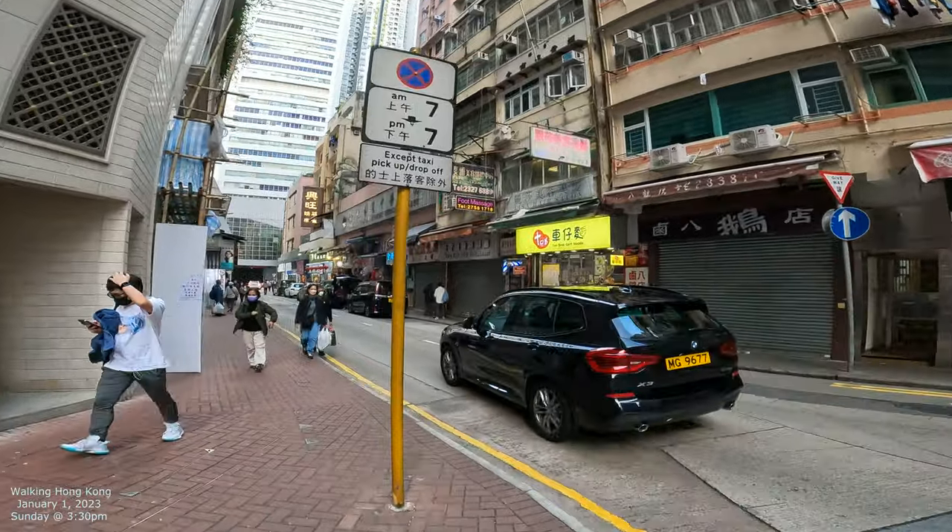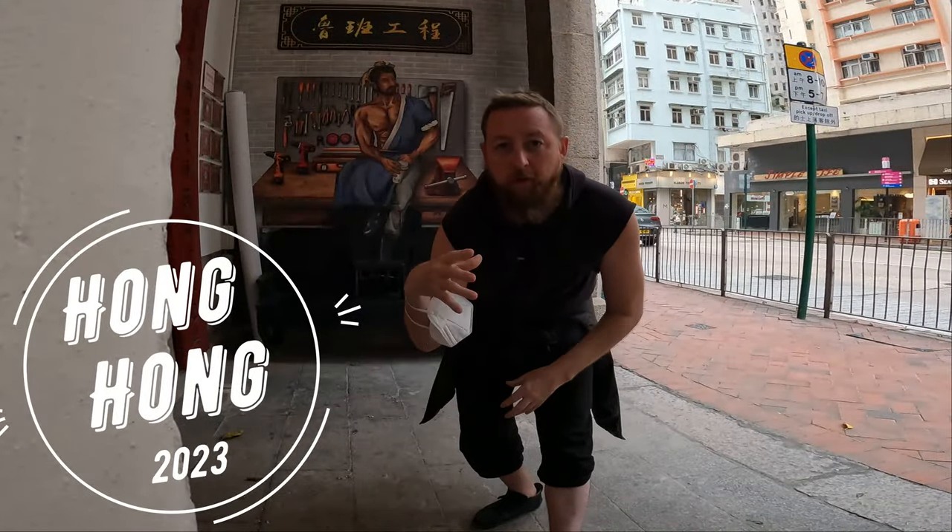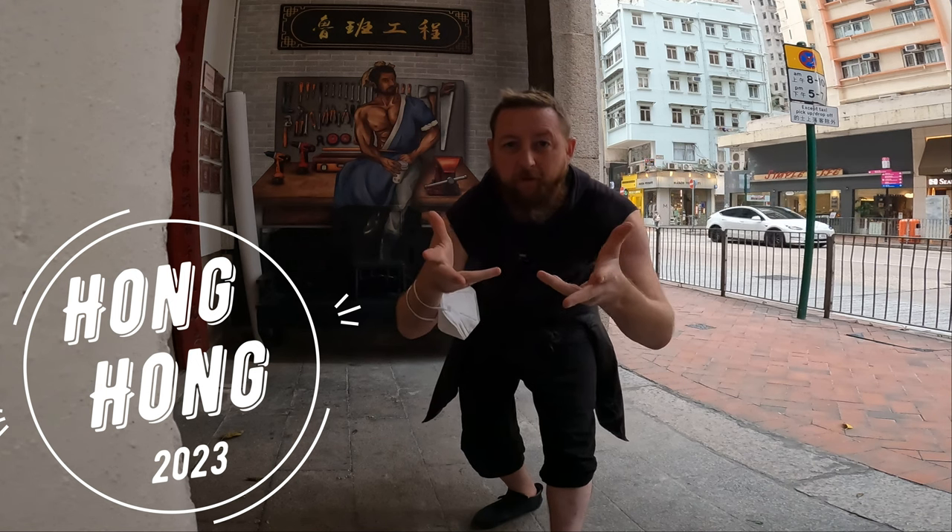So I wanted to show you that spot — we're going to end it right there. Welcome to Hong Kong 2023 — checking out the streets of Hong Kong. Let's do it.